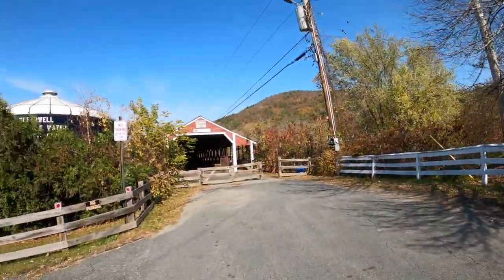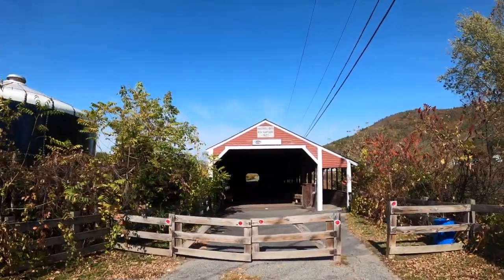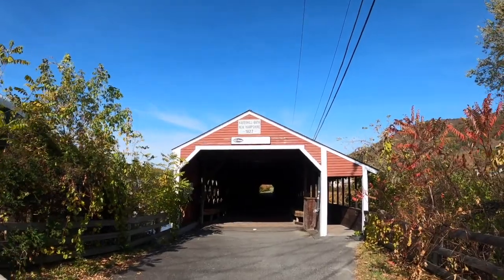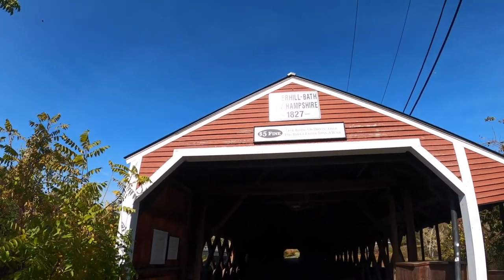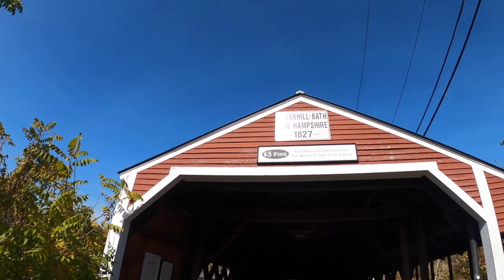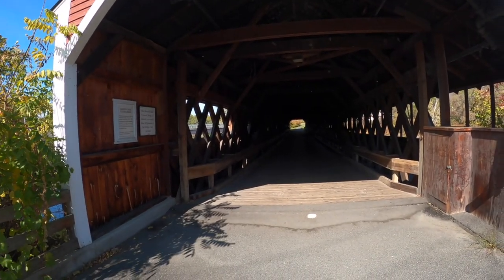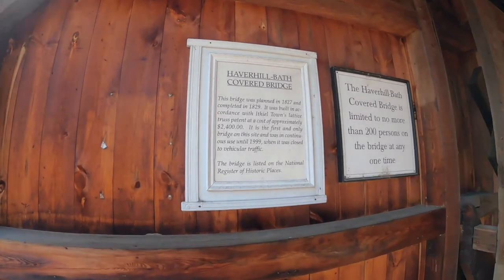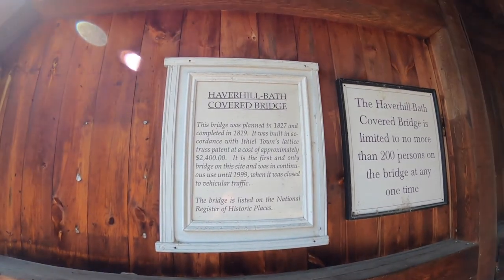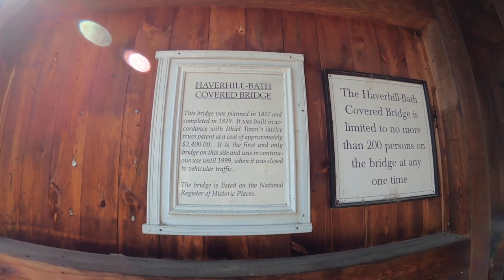And here it is — look at this! Just remember there is a five-dollar fine for riding or driving over this bridge faster than a walk. It was built in 1827. There's a little bit more information about it — it cost two thousand four hundred dollars to build this bridge.